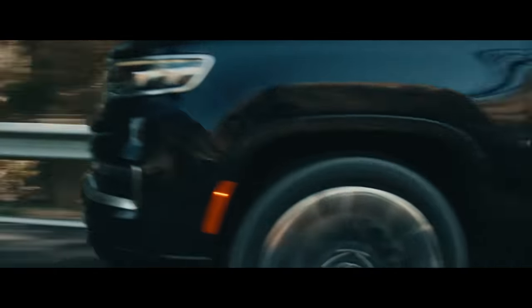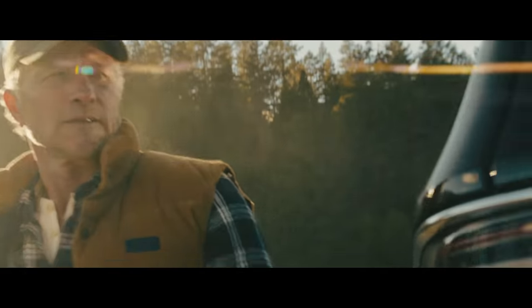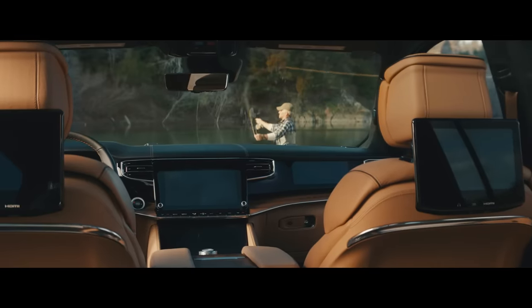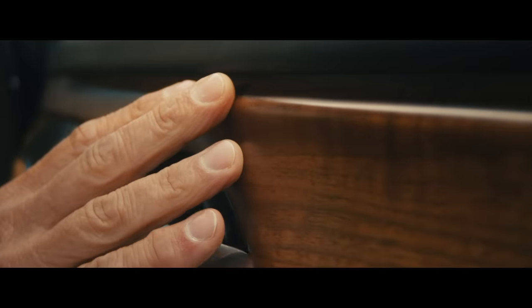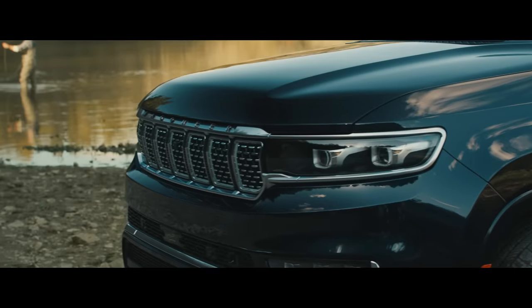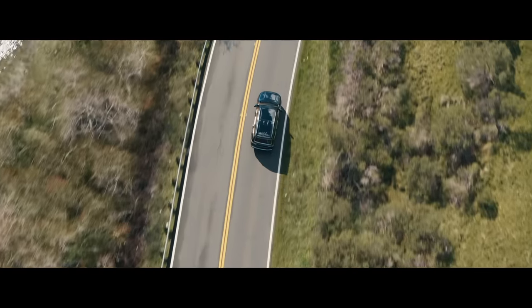Our adventure begins under the shade of trees and in the reflection of sunlit rivers. The Grand Wagoneer boasts the warmth of premium finishes. Rich walnut and shimmering metal dapple the interior, offering the subtle beauty of a secret fishing spot — only you won't mind sharing this one with the world. But these details only mark the start of our journey.